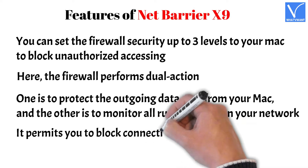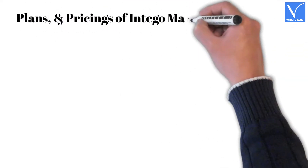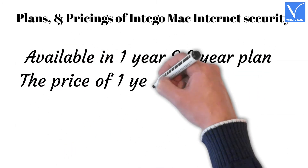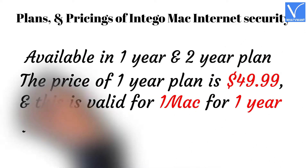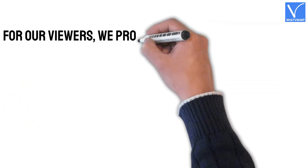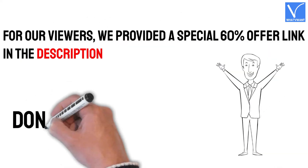It permits you to block connections to specific domains. Plans and pricing of Intego Mac Internet Security: It is available in a one-year and two-year plan. The price of the one-year plan is $49.99, valid for one Mac for one year. For two years, the price is $92.99. For our viewers, we provided a special 60% offer link in the description — don't forget to grab it.